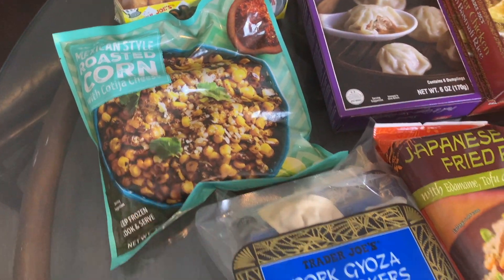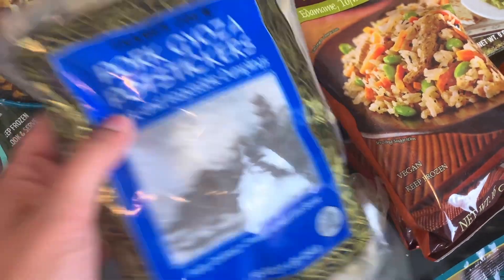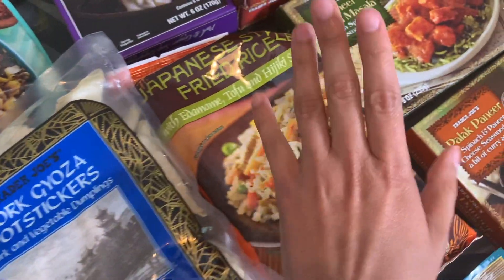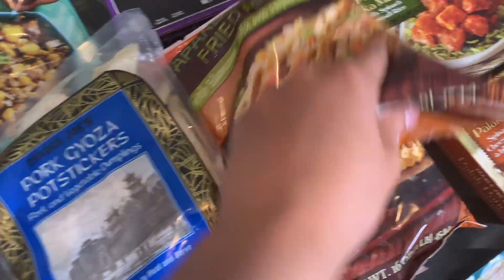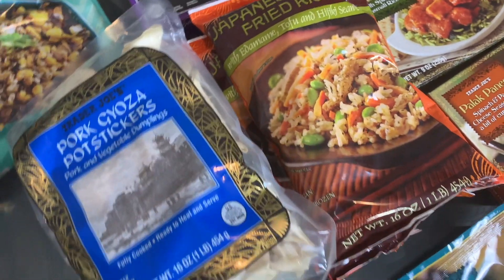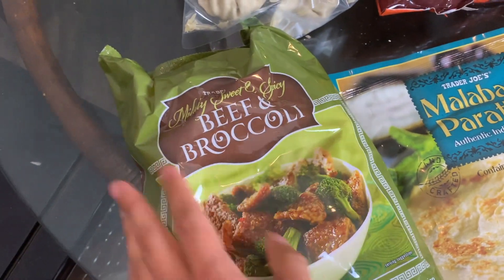These are another staple for us — the pork gyoza potstickers. We got two of these. We love to pair them with the Japanese style fried rice, which we also got two of. That makes like the perfect easy dinner.